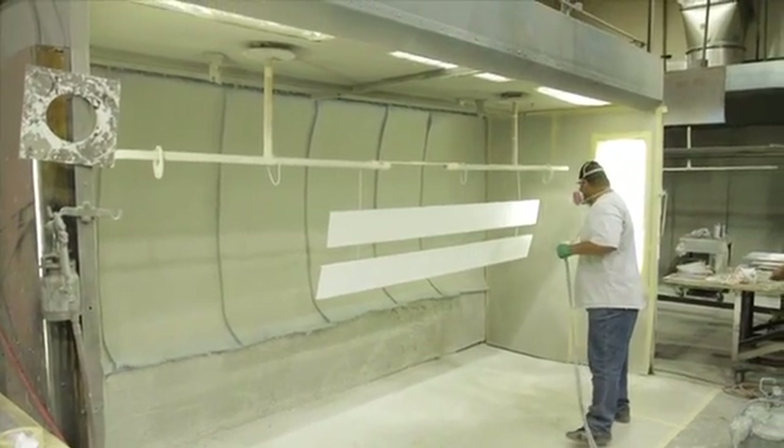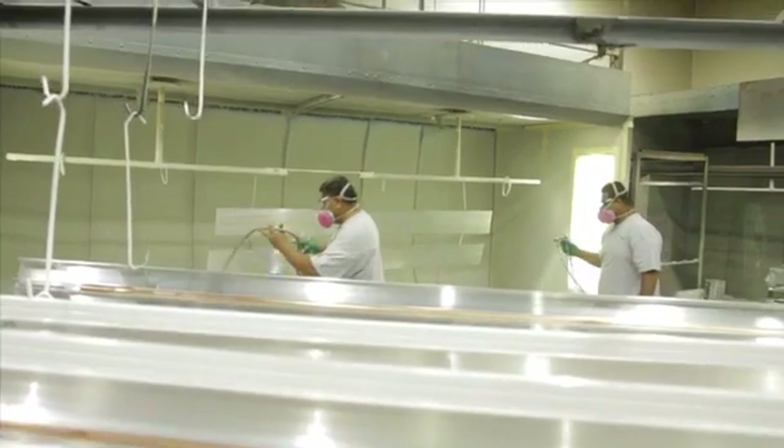A competitor might have to send their part out to be painted, where we have in-house painting facilities — state-of-the-art in-house painting facilities — and we're able to take the product and start the painting.